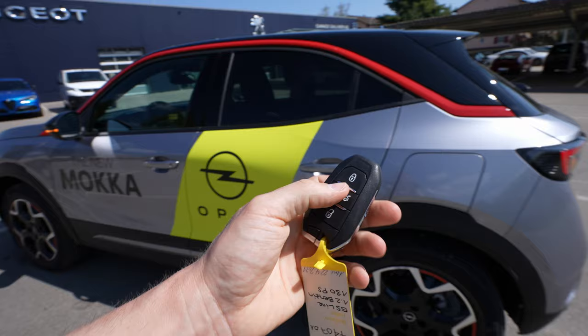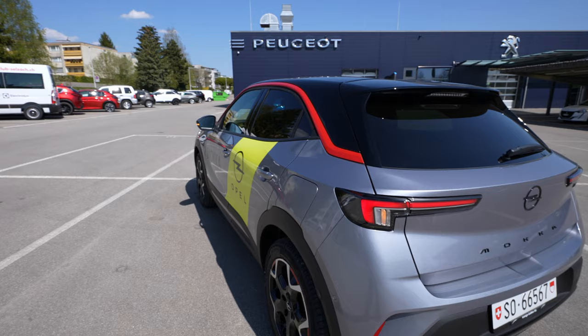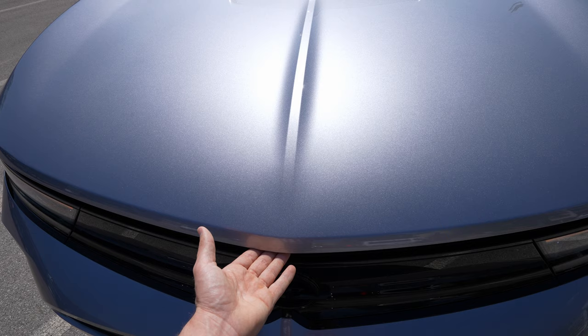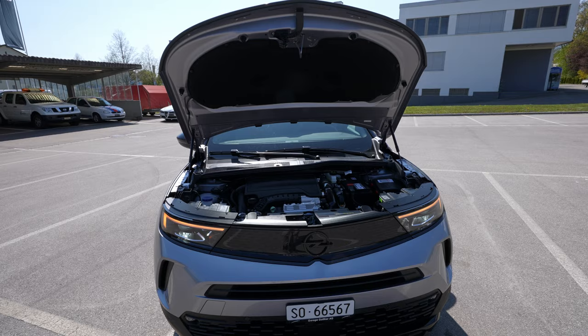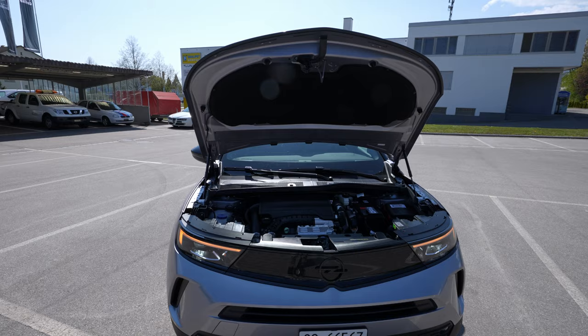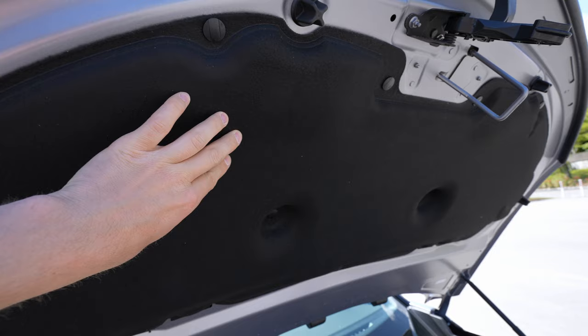With the key you cannot open the trunk automatically since it's a manual one, but if you press it you can unlock the trunk — something you don't find on other cars. Also, how easy it is to open the hood in the front: you have a small latch in the middle, you press it up, and look at this — it's incredibly easy to open the hood. It's premium — you find this only on very expensive cars, and that impressed me.